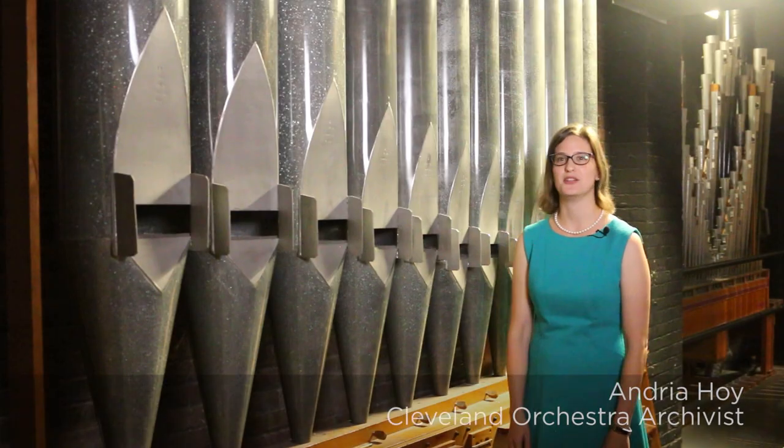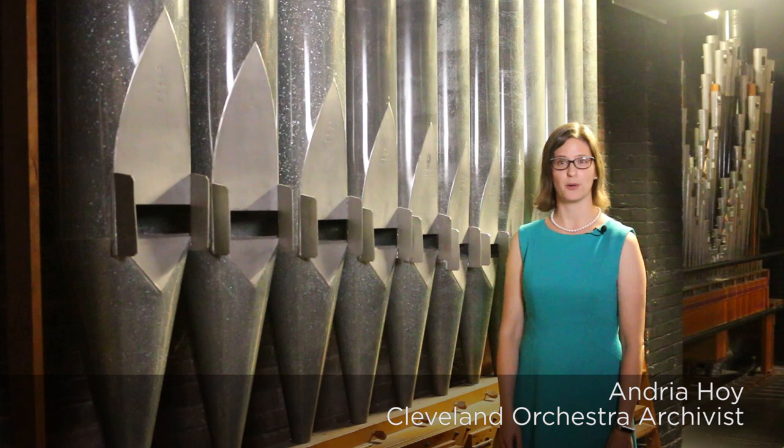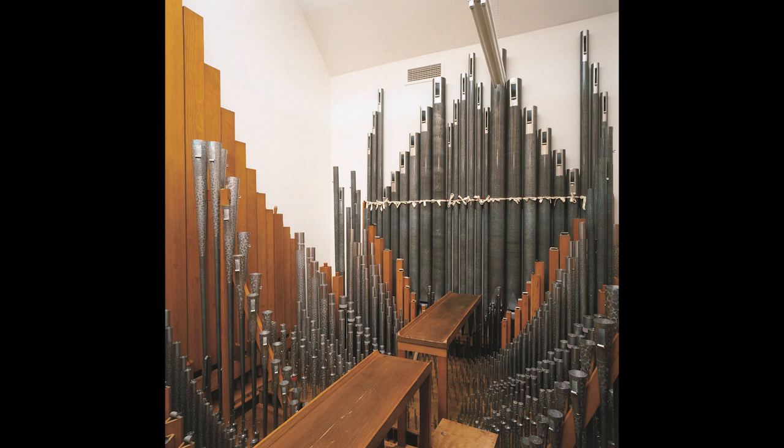Welcome to the Norton Memorial Organ here at Severance Hall. Did you know that Severance Hall boasts one of the largest original E.M. Skinner organs still intact in this country? The organ was a gift to the orchestra in 1929 by the family of David Zee and Mary Castle Norton.